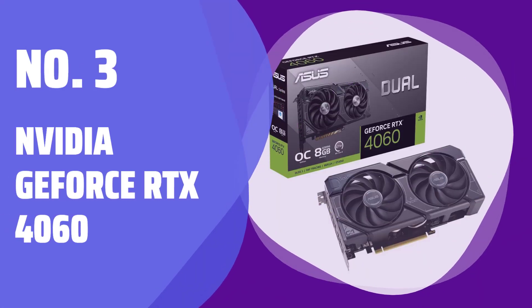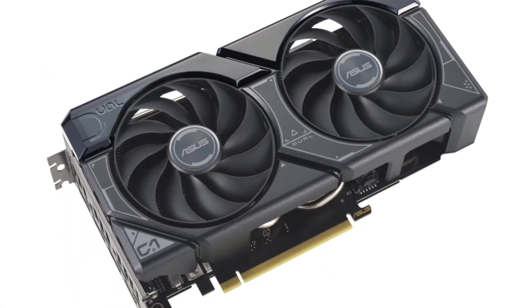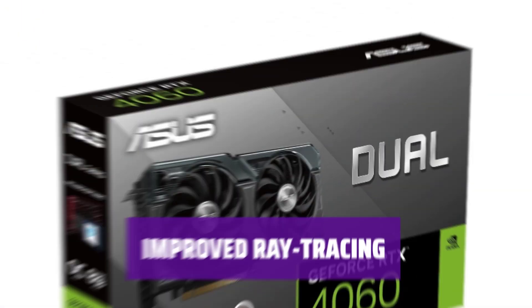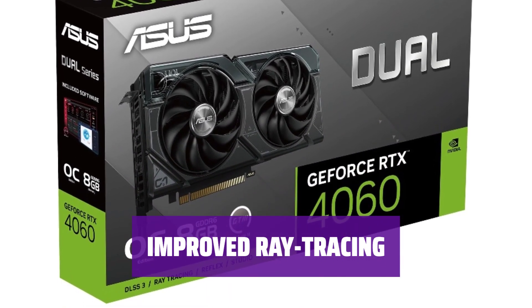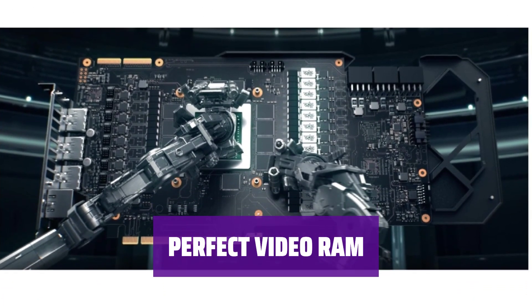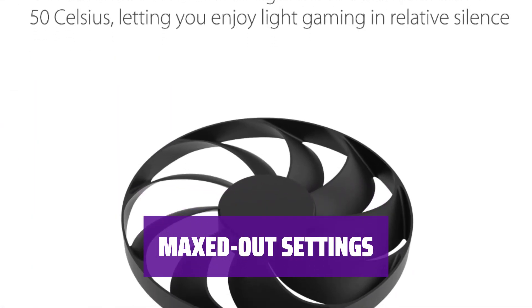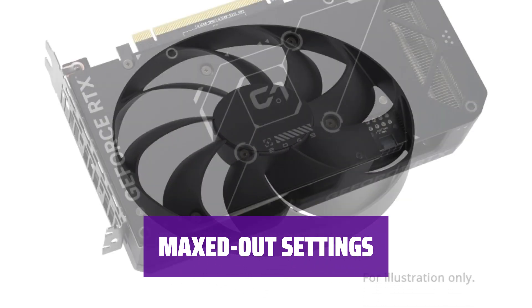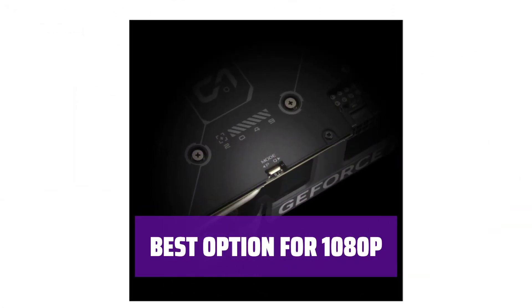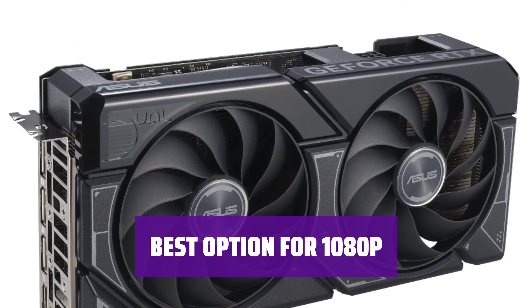Number 3: NVIDIA GeForce RTX 4060. Experience outstanding performance at a $299 price point — a significant improvement over last-gen graphics cards. Enjoy greatly improved ray tracing performance and benefit from DLSS 3 to boost select games. With 8GB of GDDR6, it offers arguably the perfect amount of video RAM for a 1080p graphics card. Run many modern games with maxed-out settings at 1080p. For 1080p maxed settings, this is arguably the best option right now without overspending.